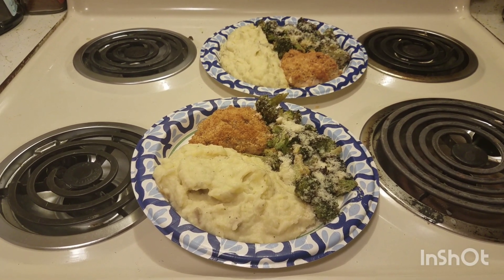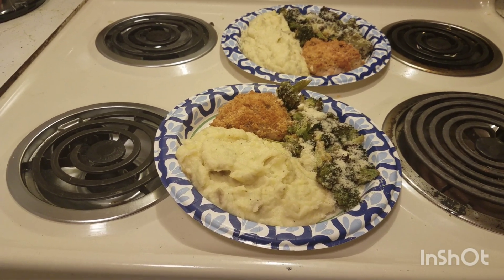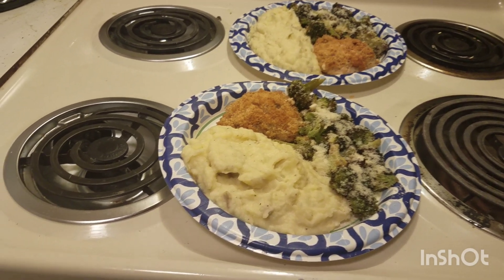Hashtag what's for dinner? Hashtag EveryPlate. What are you having for dinner tonight? Leave me a comment down. You're getting your dinner next, Dara. Geez. Complain, complain.